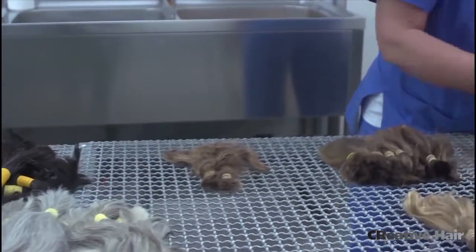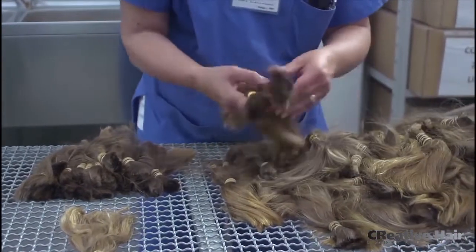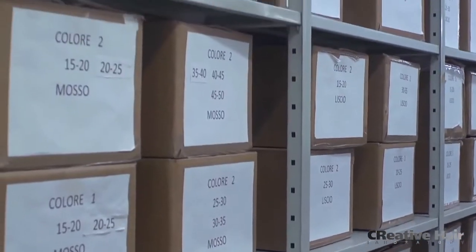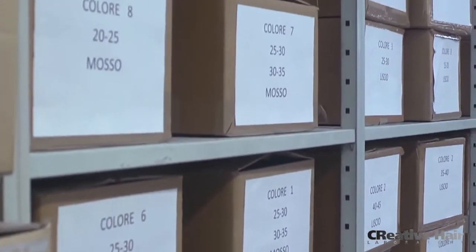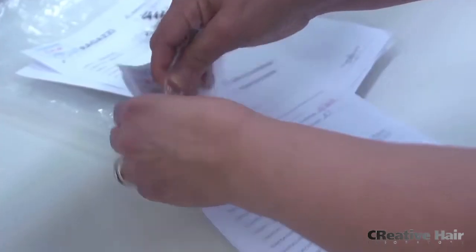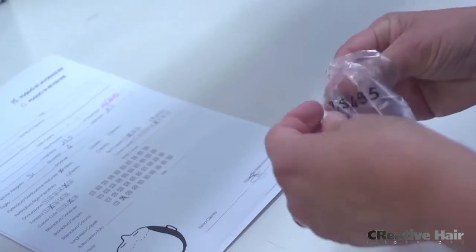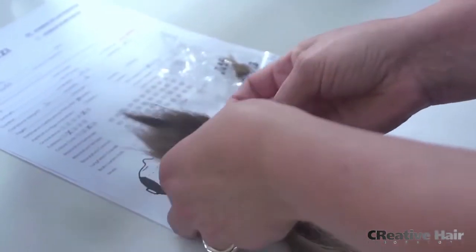Virgin, unprocessed hair is stored and classified by ethnicity, color, length, and wave. This hair, which retains its cuticles, is selected and adjusted to match the client's specifications.